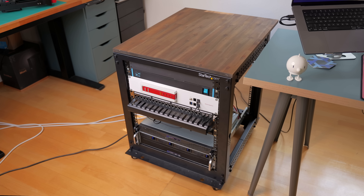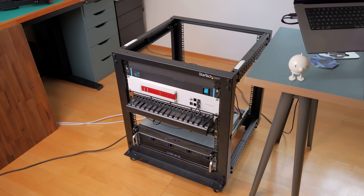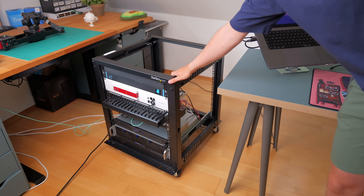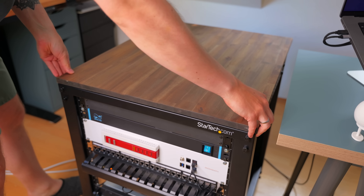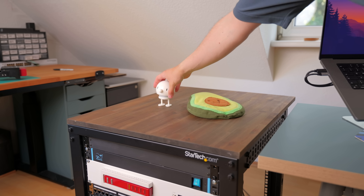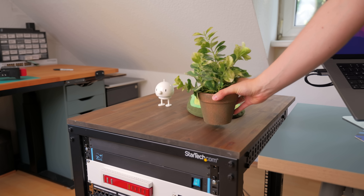The home server setup that I built for myself is one that I would personally never recommend to anybody else — I'll get more into why later on in the video. The rack itself is the same StarTech 12-unit rack from my last rack video. It's a pretty robust open rack with adjustable depth. I've put a wooden tabletop on top of it to make it a bit prettier and more functional, since now I can actually use it as a shelf.